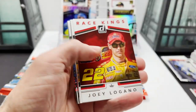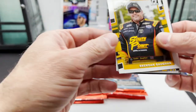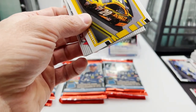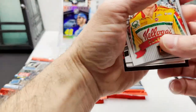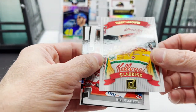Jimmy Johnson Race Kings, Joey Logano, got Brendan Gaughan — I probably said that wrong — Matt Kenseth, oh that's a cool looking card. Terry Labonte — the Kellogg's Classics.